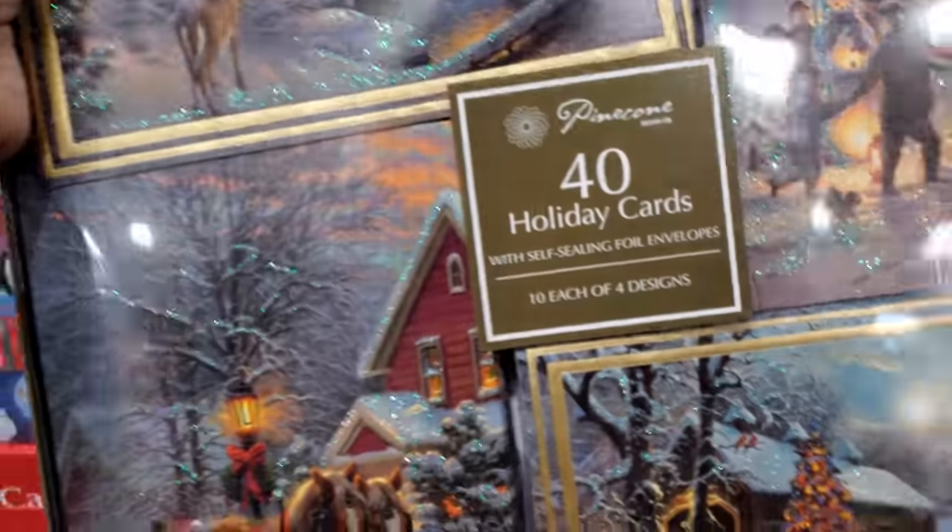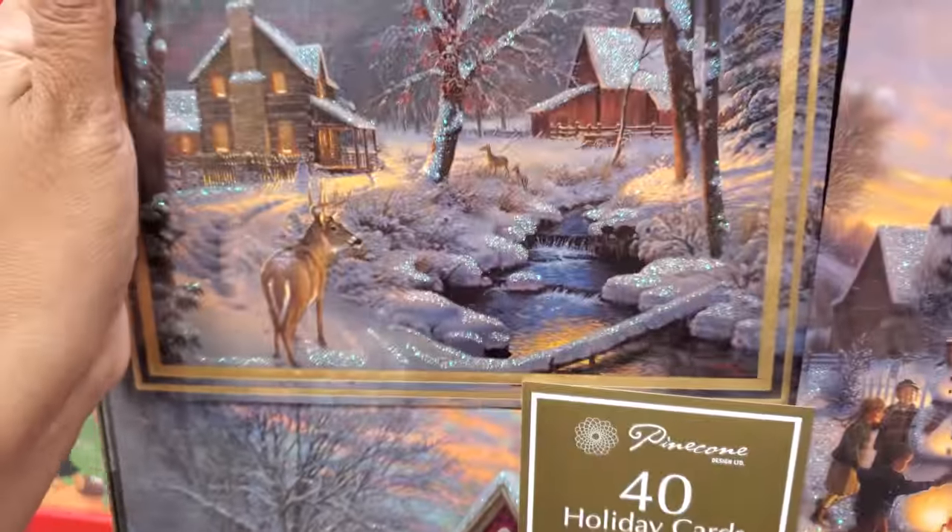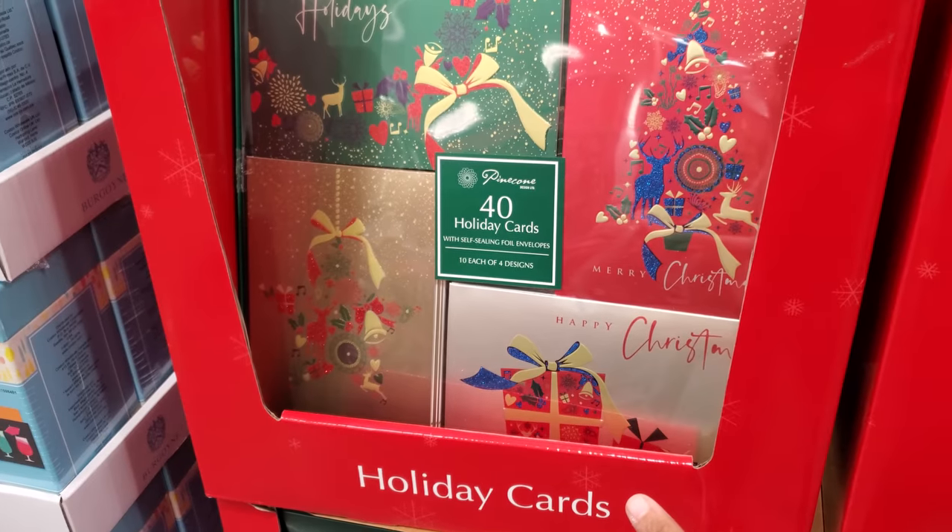Here's another one — oh, these are pretty too. I like that one. Oh, those are really cute. I like the snowman one. And they have like a tree and gift.